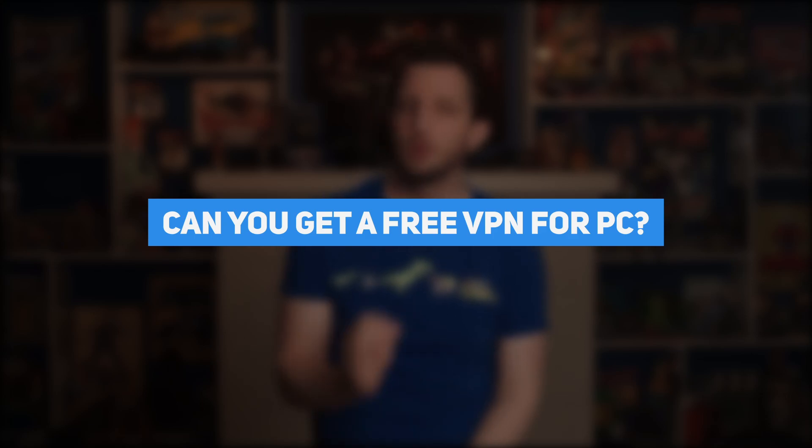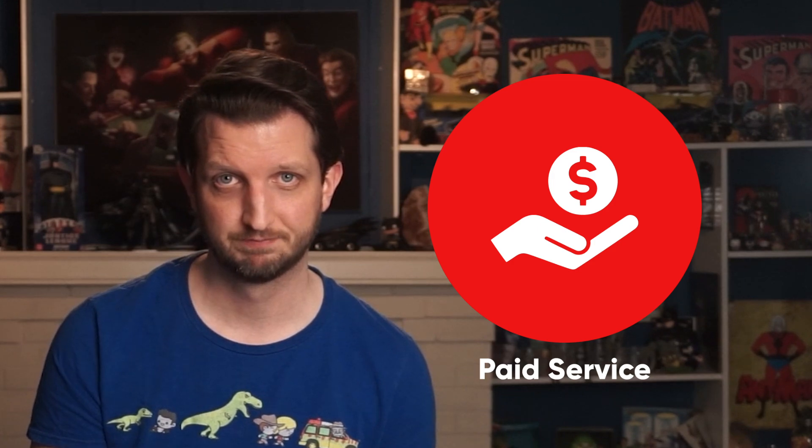That brings me to my final question: can you get a free Windows 10 VPN? Yes, free Windows VPNs are available, but they come with some kind of restriction. After all, VPNs are businesses and at the end of the day they want to make some money. So if you're going to use a VPN for Windows 10, especially if you're using it as a streaming VPN, I recommend using a paid service. And if you can't afford a premium service like ExpressVPN, you can always get a budget-friendly pick like Surfshark or NordVPN.